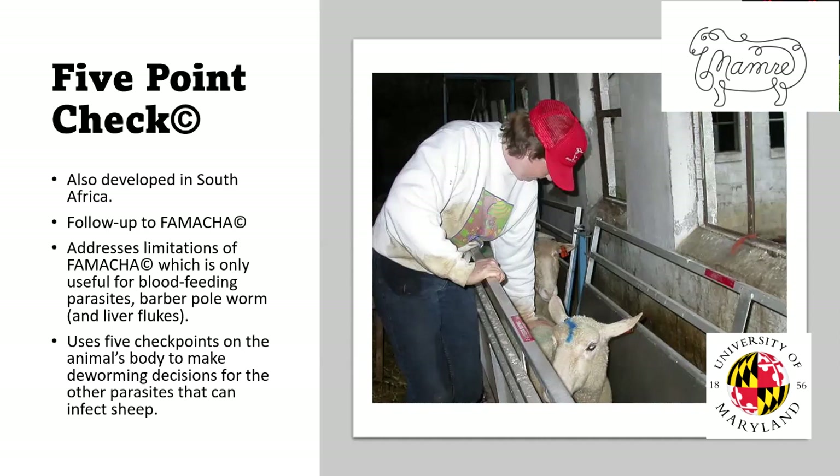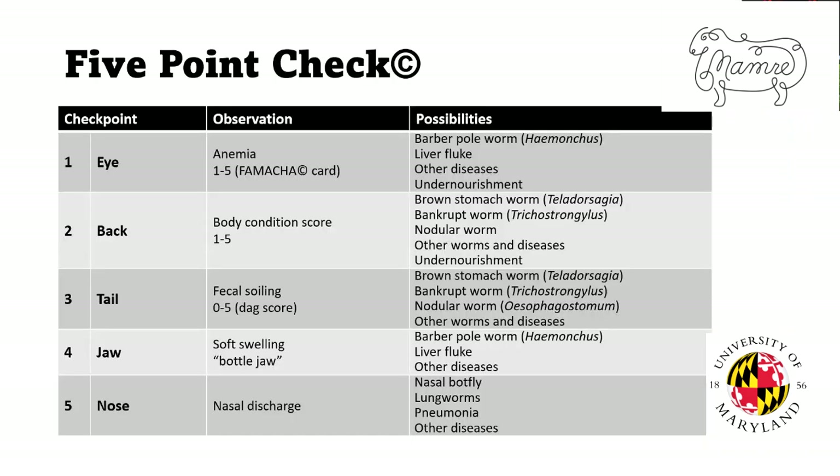Another system is called the five-point check. This was developed by the same researchers in South Africa as a follow-up to the FAMACHA system because it addresses FAMACHA's limitations. The FAMACHA system is only for parasites that feed on blood, such as the barber pole worm and liver flukes. Other parasites can affect sheep and goats and cause other symptoms like scours or nasal discharge from nasal bots. This system broadens FAMACHA to include five different places you check on the animal to make deworming decisions. It can also help decide whether to deworm an animal with a FAMACHA score of three.